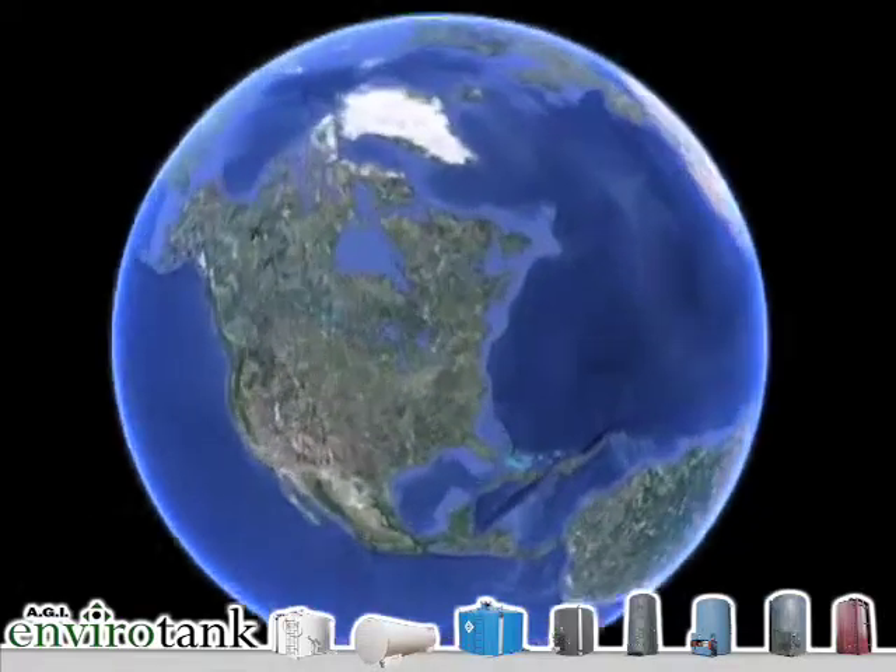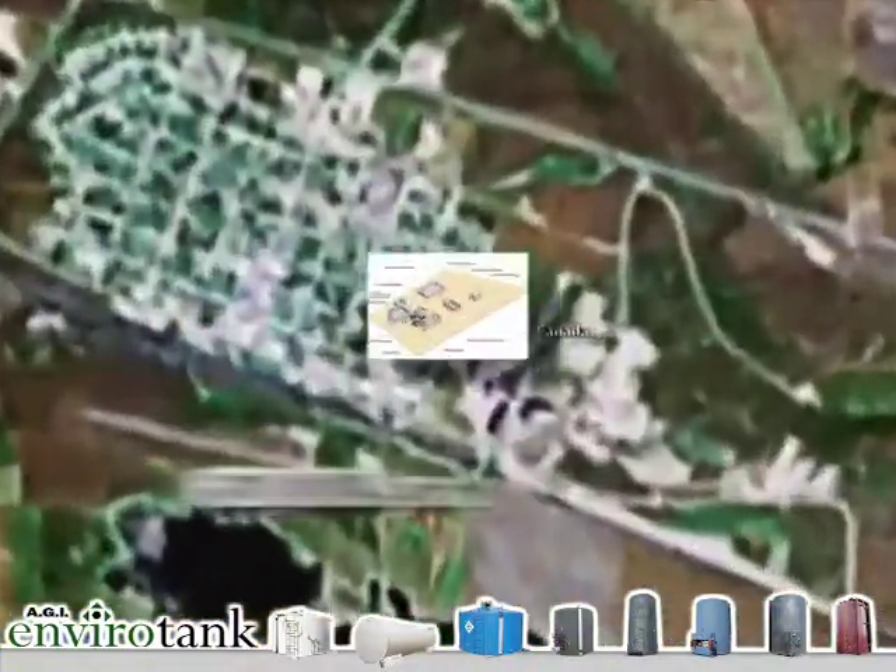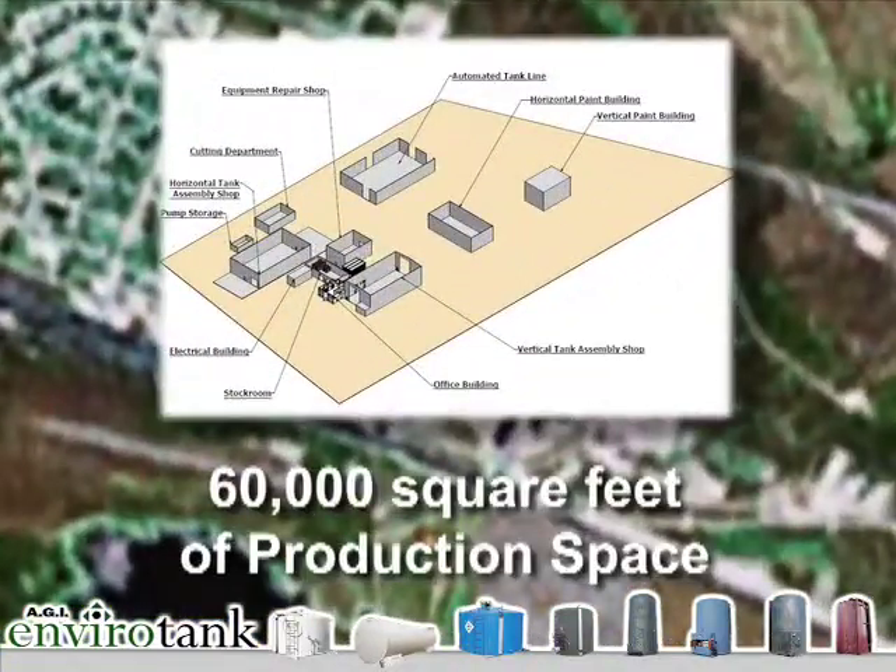Let's visit our headquarters in Biggar, Saskatchewan, Canada. Here you'll see 60,000 square feet of production space to serve our clients. If there's a better way to design a tank or delivery system to fit your requirements, we'll find it.